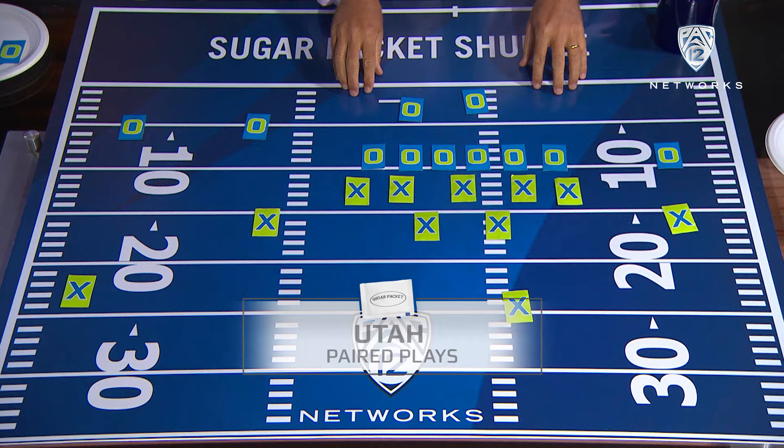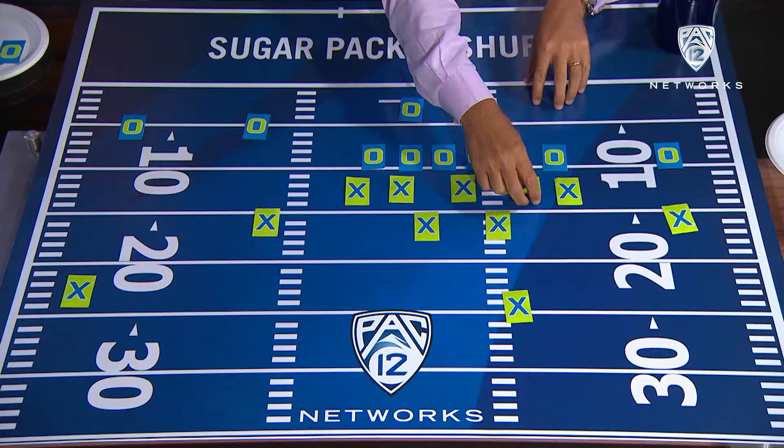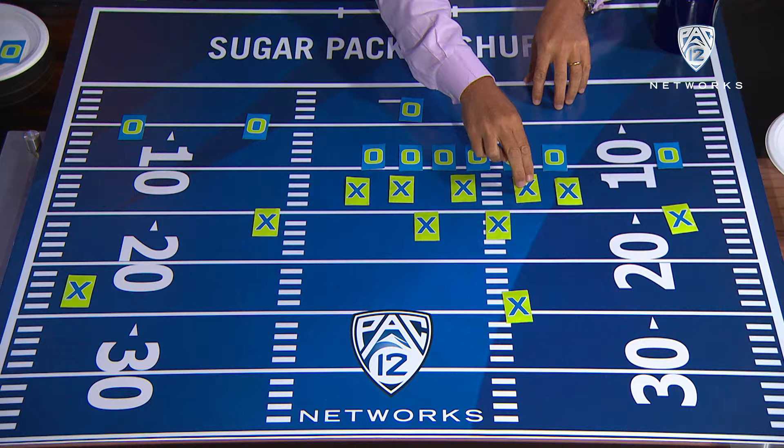Here's what we saw just recently. They lined up in a three by one — three receivers to the right, one to the left — and they saw what we call an under defense. An under defense is the three technique, the defender that lines up on the outside shoulder of a guard, being to the weak side.